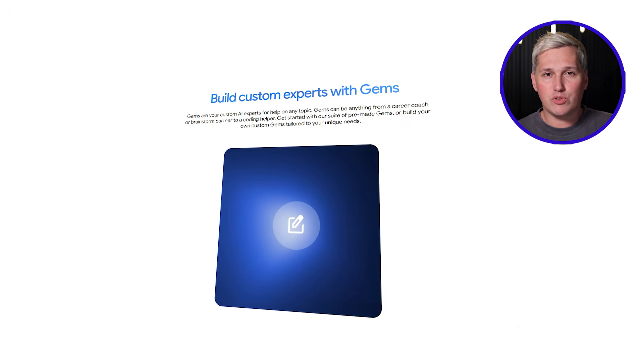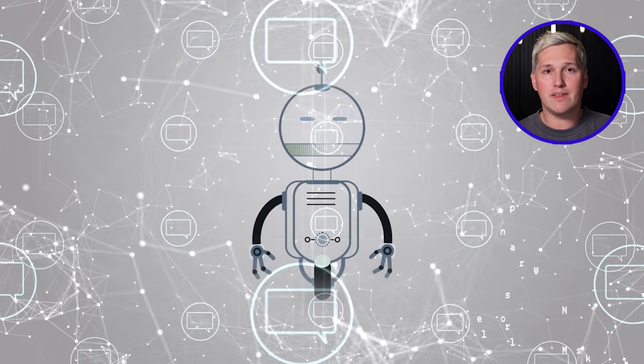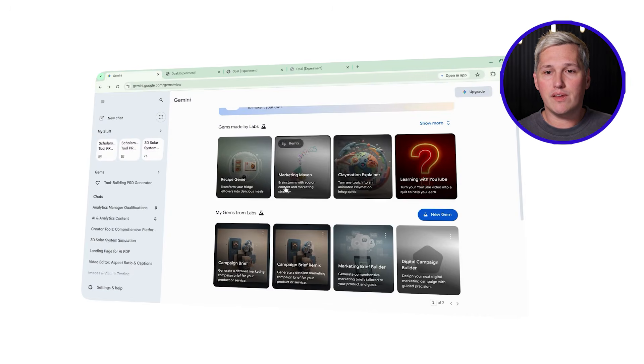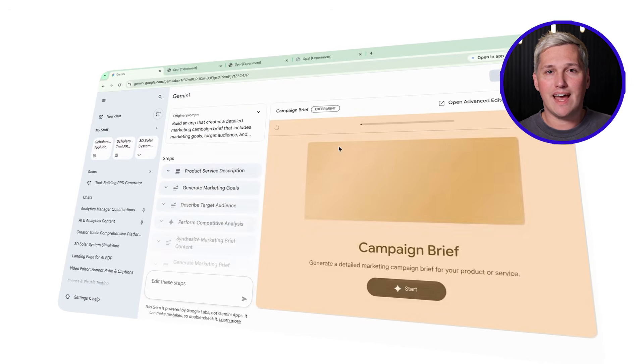Super Gems is Google's new feature inside the Gemini platform. They merged their experimental project called Opal directly into Gemini so anyone can create AI-powered mini applications. This goes beyond typical chatbot features — you are getting full workflow automation that costs you absolutely nothing to access.